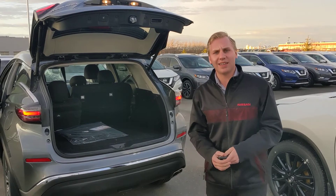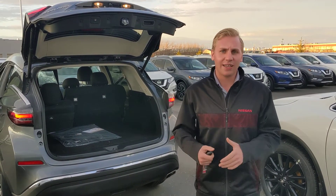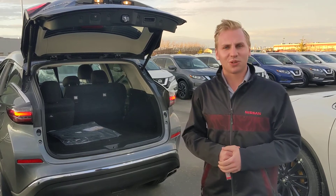The next steps would be bringing by any trade-in you have. I have my appraisers on site so we can take a look at it, get you top dollar for it, as well as find you the perfect vehicle. So give me a call to set that up — 780-769-0060.